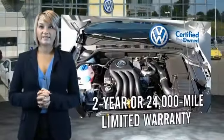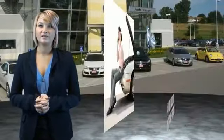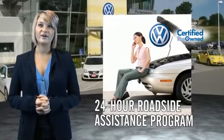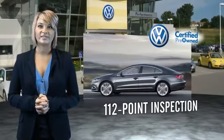Volkswagen is happy to offer a two-year, 24,000-mile bumper-to-bumper limited warranty, along with two years of 24-hour roadside assistance. Our dealers put every certified pre-owned vehicle through a comprehensive, painstakingly detailed 112-point inspection.